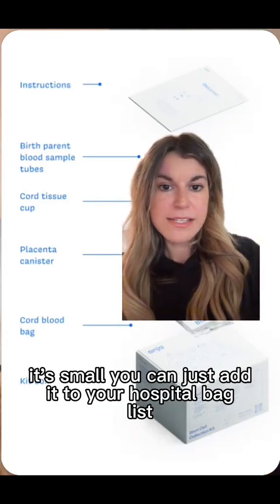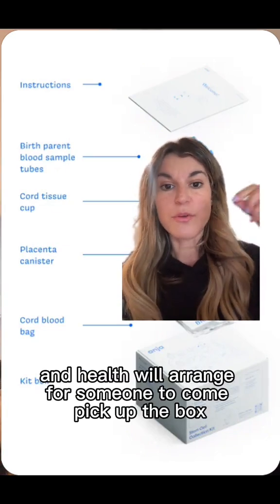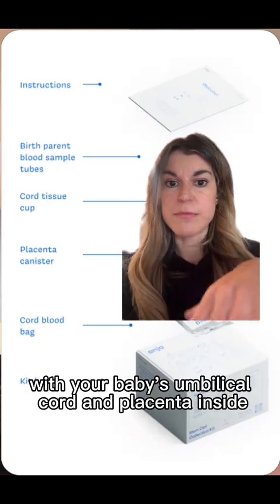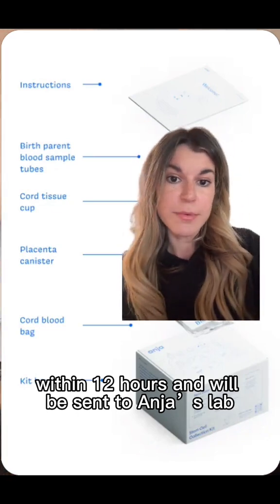You basically just get a kit that you can bring with you to birth — it's small, you can add it to your hospital bag list. After birth, you give the box to your doctor, scan the QR code on the side, and Angio Health will arrange for someone to come pick up the box with your baby's umbilical cord and placenta inside. Within 12 hours it'll be sent to Angio's lab.